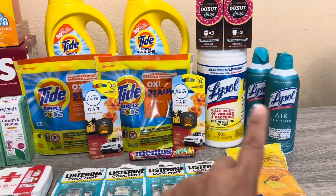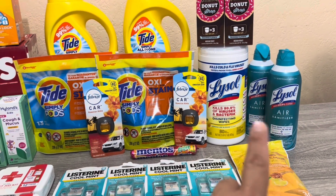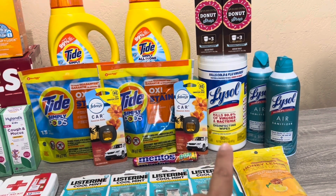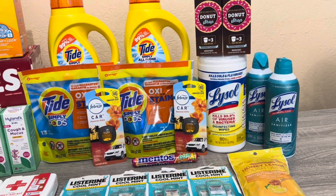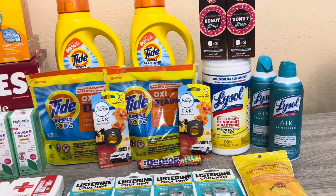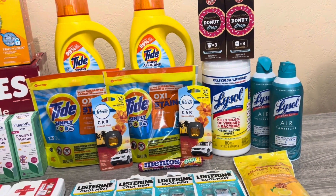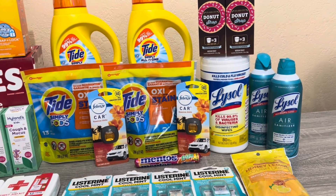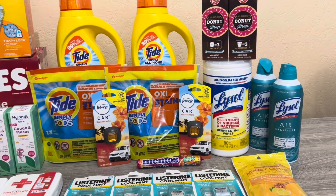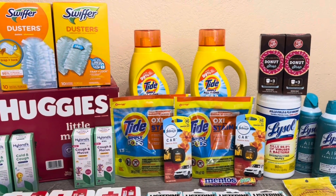All three Lysol items — air sanitizers and the wipes — were $7.49 each, coming to $22.47. I used two $3 paper coupons for the Lysol air sanitizers and a $0.75 load-to-card for the wipes — that's $6.75 off — so I paid $15.72. Because the wipes were cheaper than expected, I only hit tier two, so I'll get about $4 back in bonus cash instead of $6. Cost overall was $11.72, but I'll correct it in my next haul to finish the challenge.